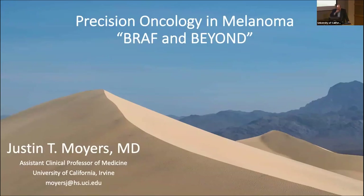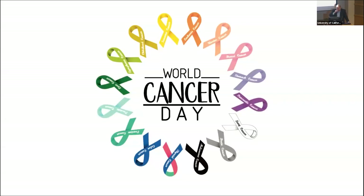I'm Justin Moyers, and I'm one of the medical oncologists at University of California, Irvine. I was going to talk today about precision oncology and melanoma. Today is actually World Cancer Day on February 4th, which was developed around 2000 to recognize research and raise awareness for cancers. In melanoma, many of the treatments for immunotherapy and targeted therapies have translated into successes in other cancers.